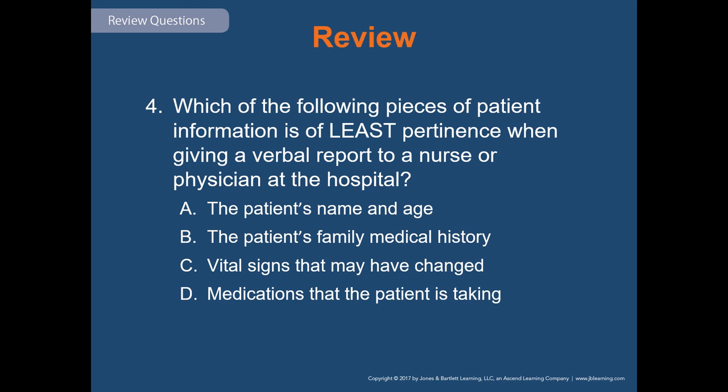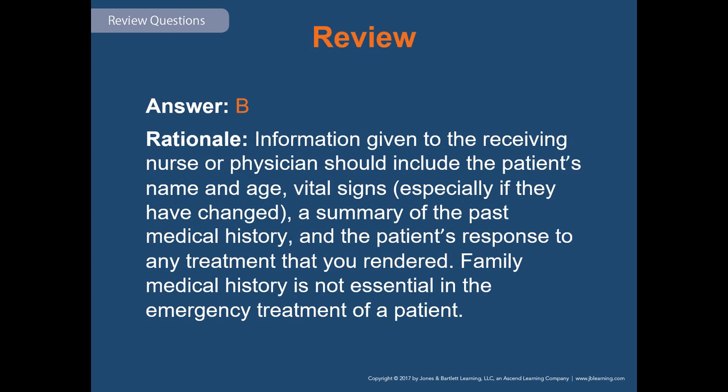Review question four: which of the following pieces of patient information is of least pertinence when giving a verbal report to a nurse or physician at the hospital? The correct answer is B, the patient's family medical history. Their family history is not very important in that initial verbal report — the physician may ask those questions later, but not in that initial handoff.